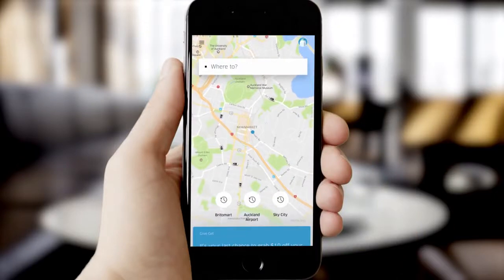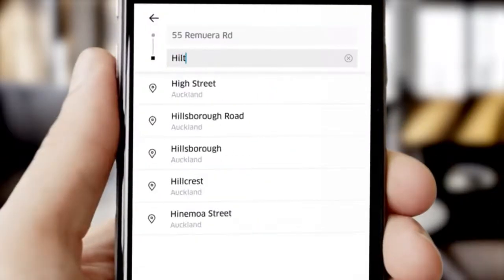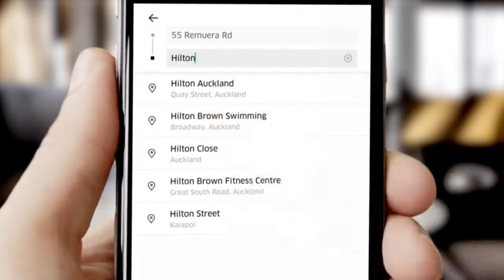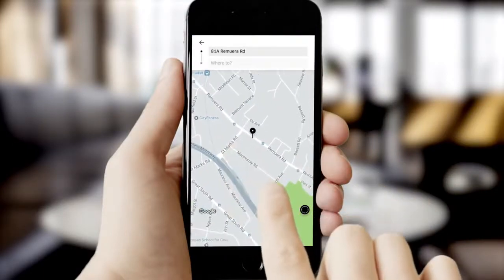Now you're ready to ride. These are the available cars in your area. Enter your destination, then double check your pick-up location. Set a new pick-up location by moving the pin or entering your address.